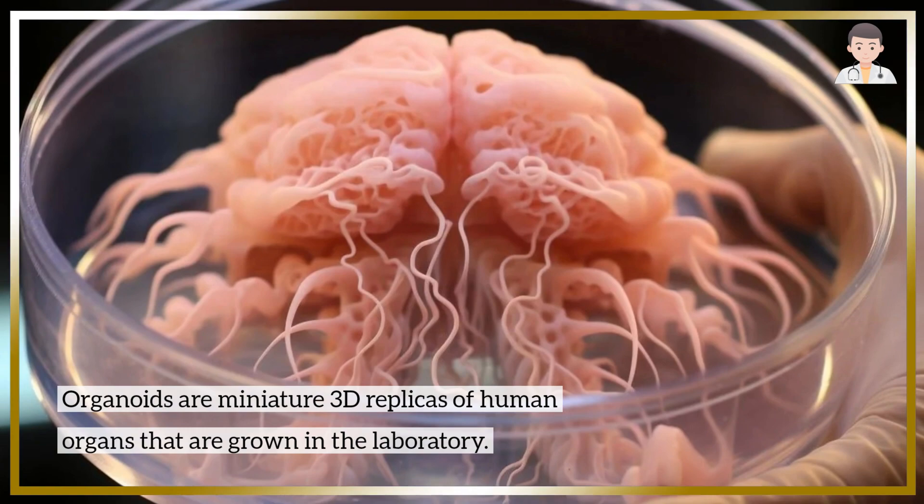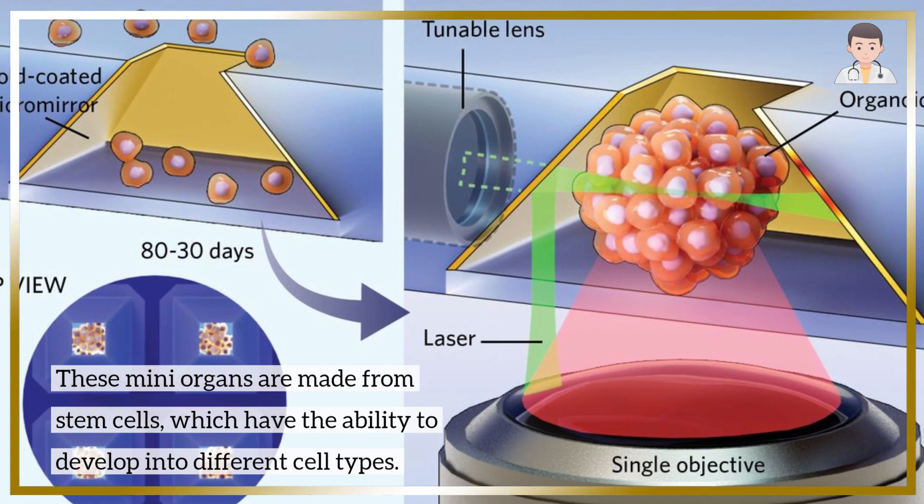Organoids are miniature 3D replicas of human organs that are grown in the laboratory. These mini-organs are made from stem cells, which have the ability to develop into different cell types.